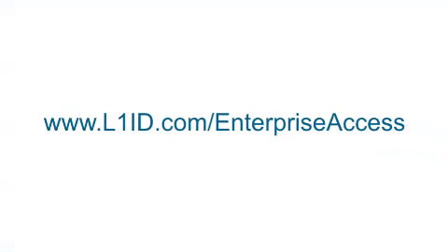L1 Identity Solutions are market leaders with the most deployed 3D face reader systems worldwide. Protect your assets with the world's most trusted biometric enterprise access solutions. For more information, visit our website at www.l1id.com/enterprise-access.